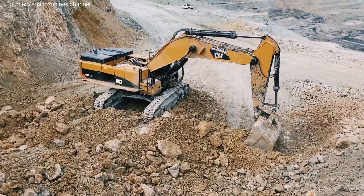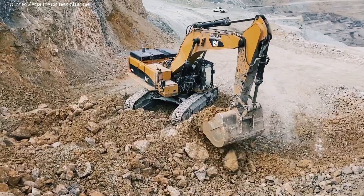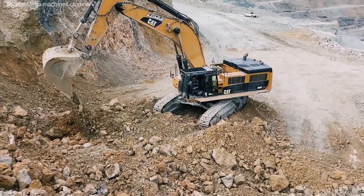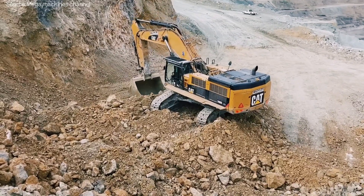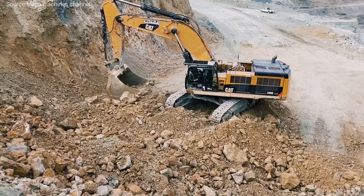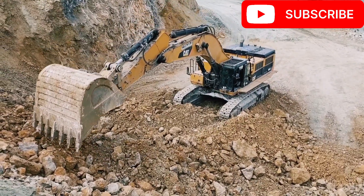With a net power of over 540 horsepower, this machine was made for serious earth moving. The CAT 395 can handle large-scale excavation, demolition, and mining operations without breaking a sweat. Its reinforced boom, high-tensile steel body, and rugged undercarriage mean it thrives where others struggle.